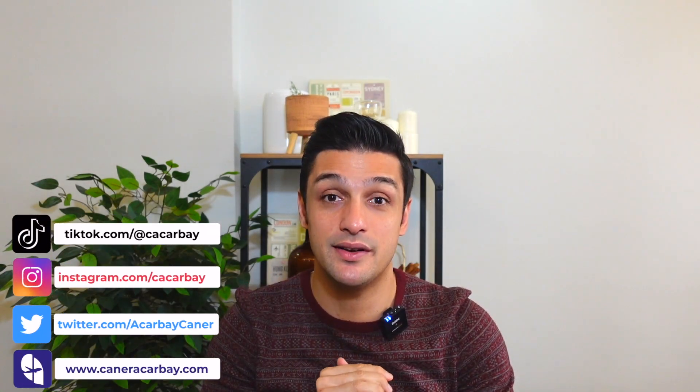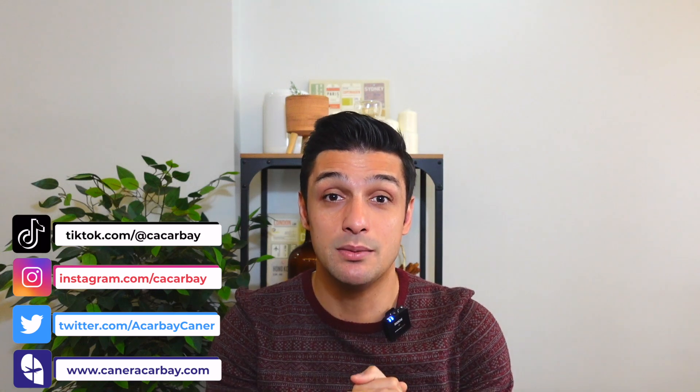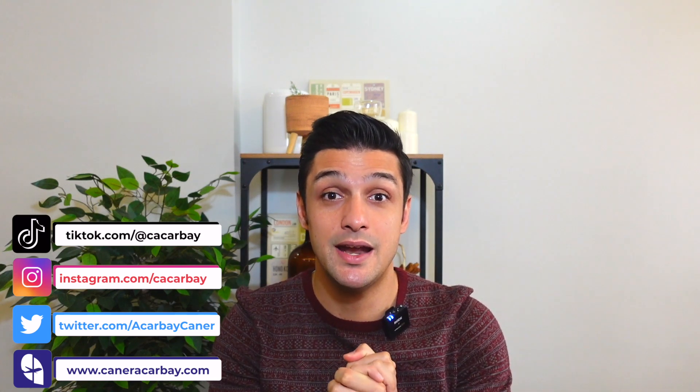Hello, hello again. I am Cener. I am with you with another video series. In this video series, I'll be talking about the perks in Emirates.